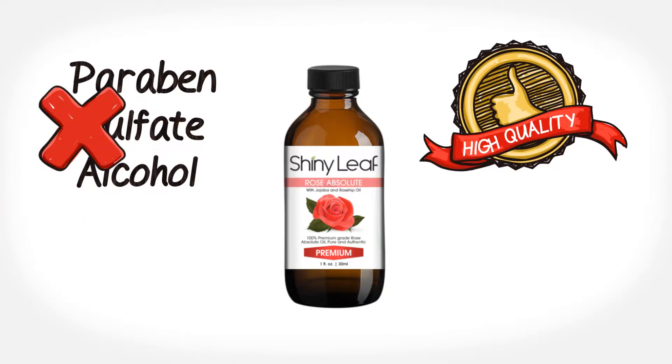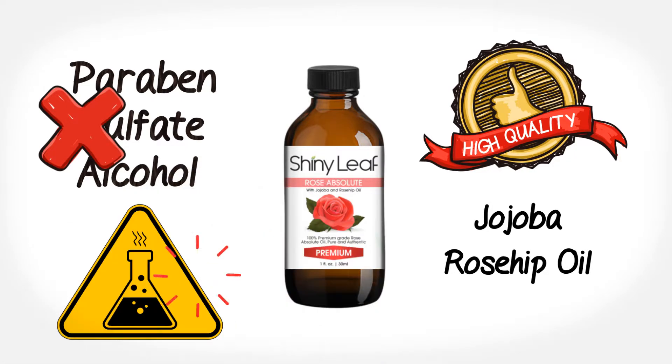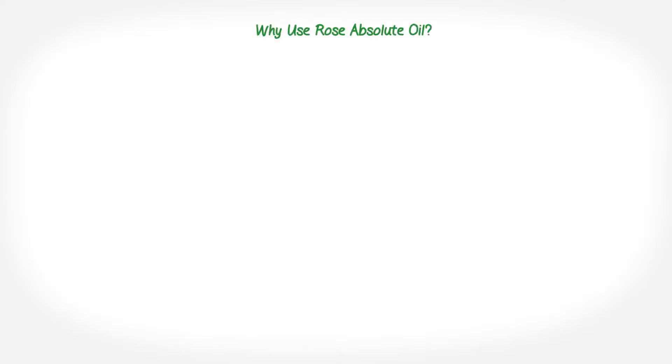It is paraben, sulfate, and alcohol free. It contains jojoba and rosehip oil — rosa canina — and nothing else. No additives or chemicals.